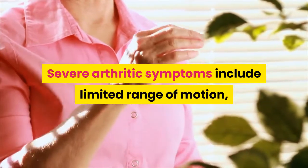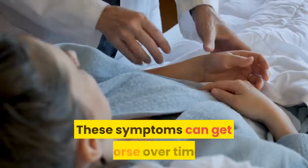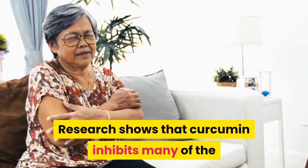Severe arthritic symptoms include limited range of motion, joint stiffness, excessive swelling, and lack of mobility. These symptoms can get worse over time, causing permanent damage if left untreated.